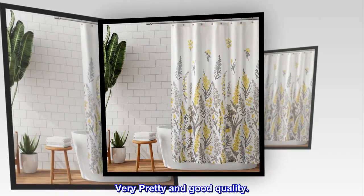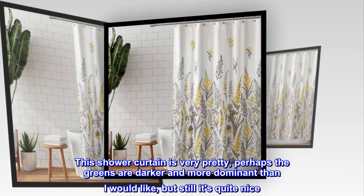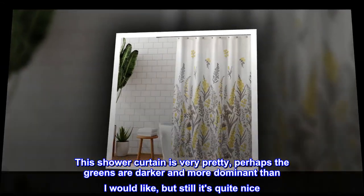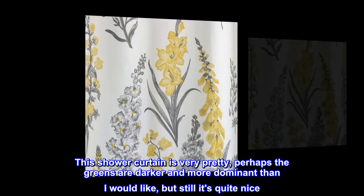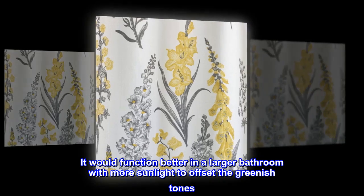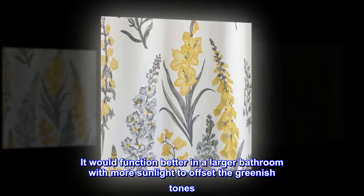Very pretty and good quality. This shower curtain is very pretty — perhaps the greens are darker and more dominant than I would like, but it's quite nice. It would function better in a larger bathroom with more sunlight to offset the greenish tones.